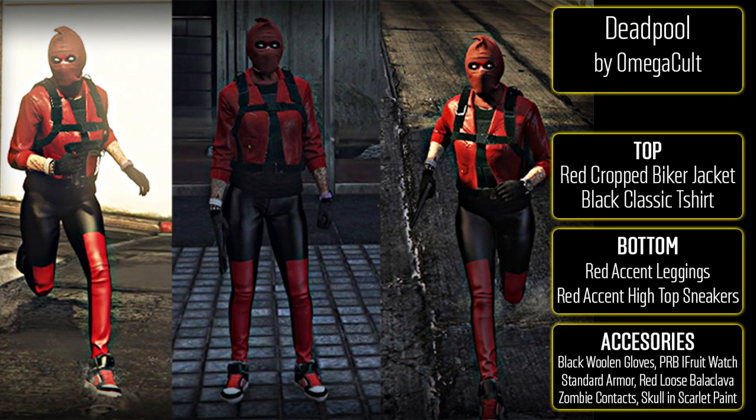Getting into the female outfits — I'd almost say these are cooler than some of the male outfits. The first one is from Omega Cult and it is Deadpool. It's so unfortunate we can't do this with male characters, but if you have a female character, do this outfit right now. Start with a red cropped biker jacket with the black classic t-shirt underneath. For the bottom, red accent leggings and red accent high top sneakers. For accessories, black woolen gloves, the BRB eye fruit watch, standard body armor, the red loose balaclava, zombie contacts, and the skull in scarlet face paint. You can also add the black parachute if you want.